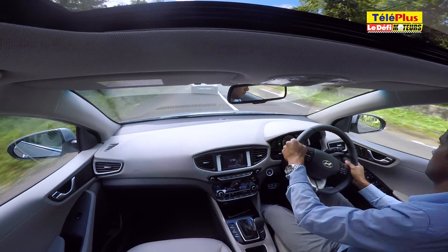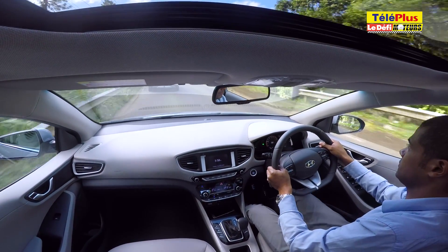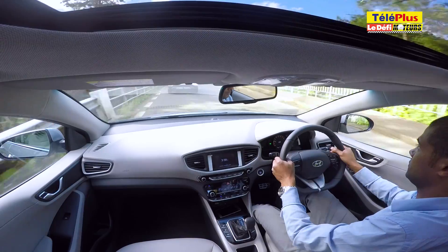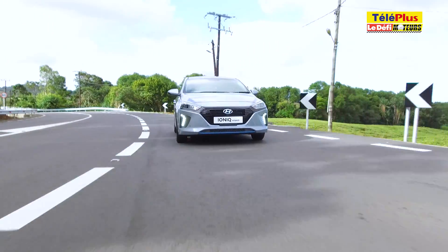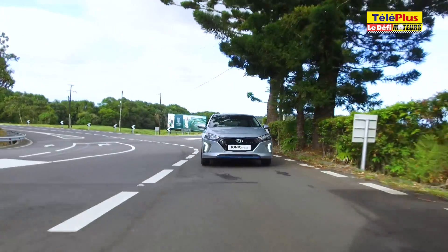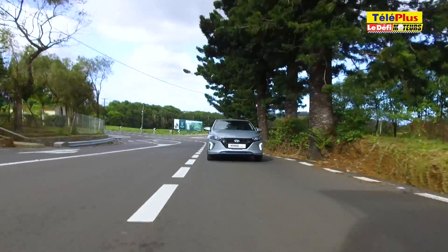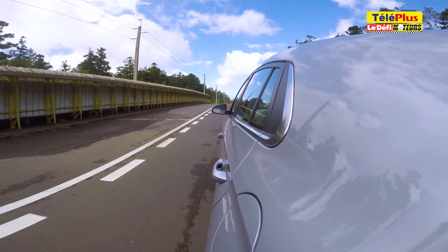Pour tenter de décharger la batterie, il faut passer en mode sport. Il suffit de passer la boîte de vitesse automatique à 6 rapports en mode séquentiel. Le compteur passe alors du vert et bleu au rouge et orange. Les accélérations sont plus franches, mais l'auto garde ses suspensions souples. La Hyundai Ioniq hybride est avant tout une voiture confortable. En mode normal, elle est presque apaisante, et les aspérités de la route ne se font presque pas ressentir à l'intérieur de l'habitacle.